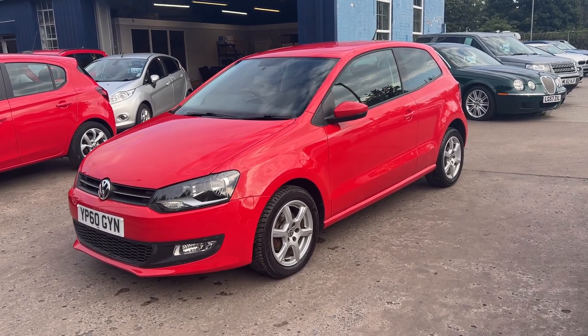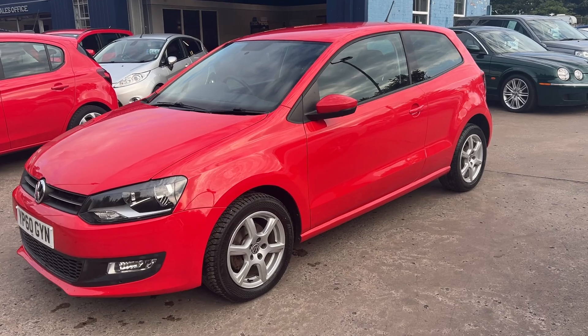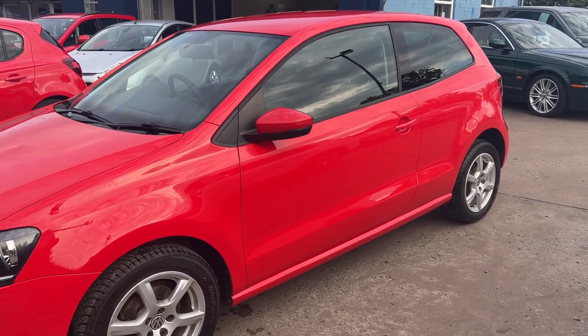Welcome to Cantaloole Car Centre. I'm here today with a Volkswagen Polo Moda, registered 2010 on a 60 plate.